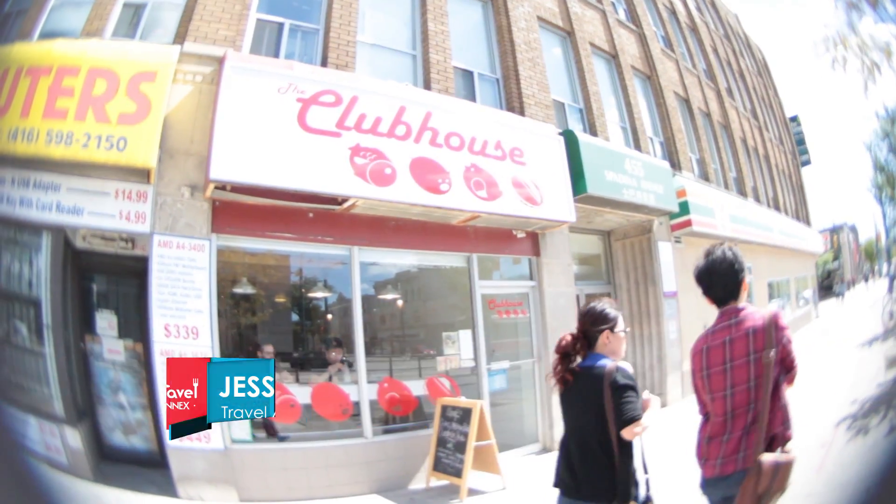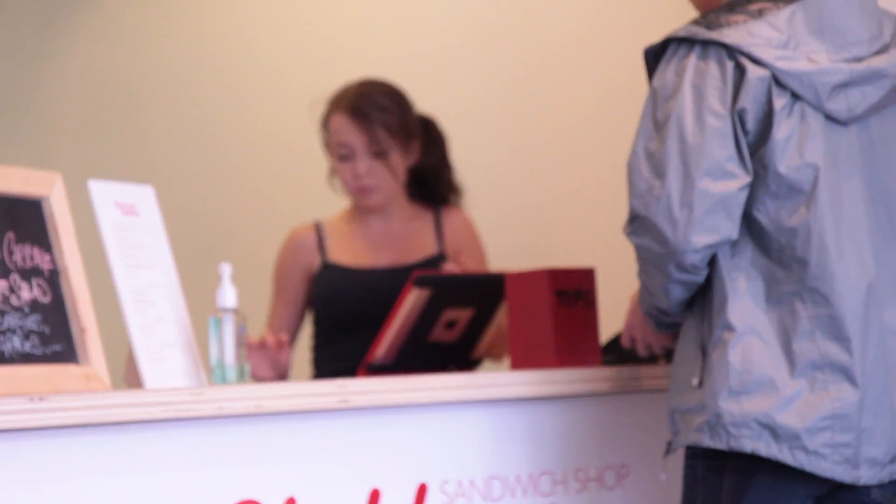Today we're taking a look at sandwiches from a place called Clubhouse. It just opened at Spadina, just north of College.